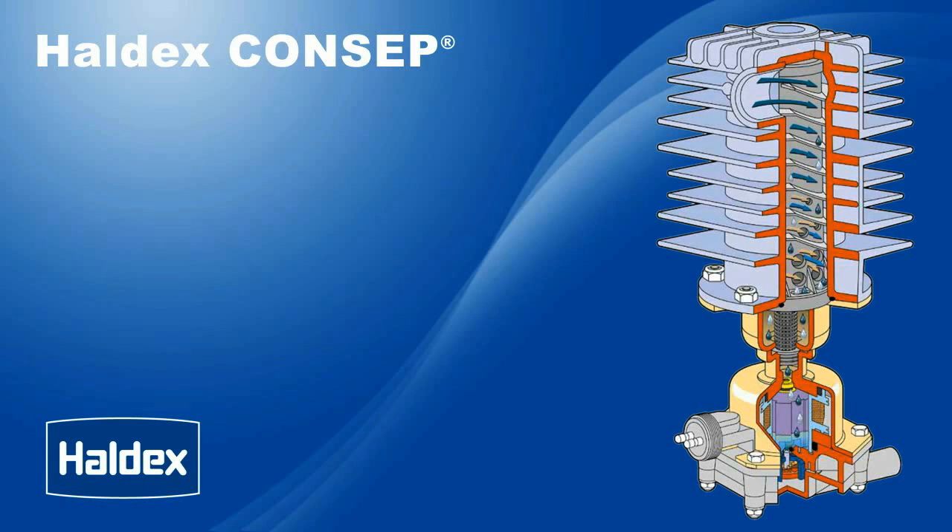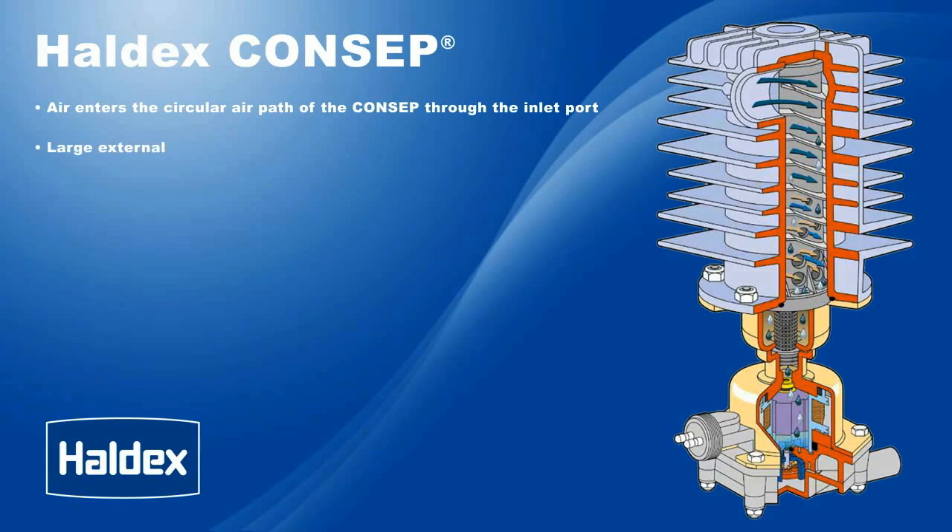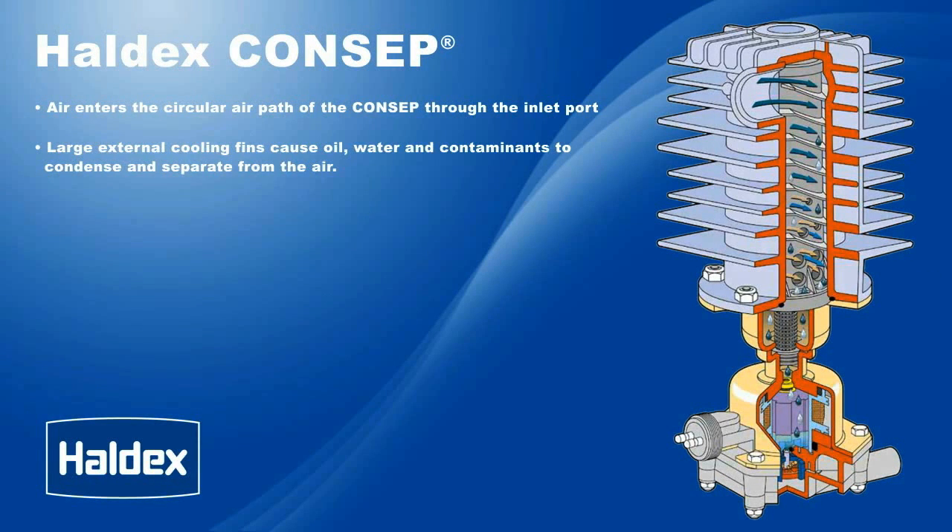Air enters the circular air path of the Concept through the side inlet port. Large external cooling fins cause oil, water, and contaminants to condense and separate from the air.